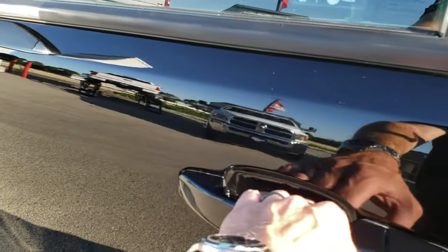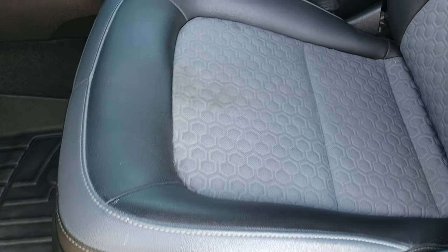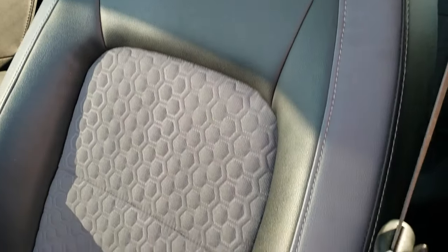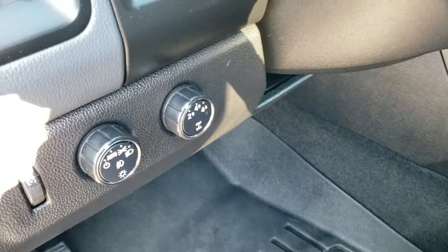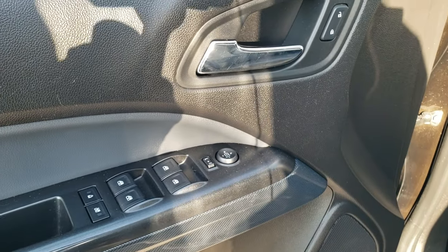Didn't see any dents or dings on those doors. Inside, this one has the Z71 package which gives you the black and gray leather and cloth seats. Power driver seat. WeatherTech floor mats throughout. This one has auto headlamps, turn-dial four-wheel drive, power windows, power locks, and power mirrors.